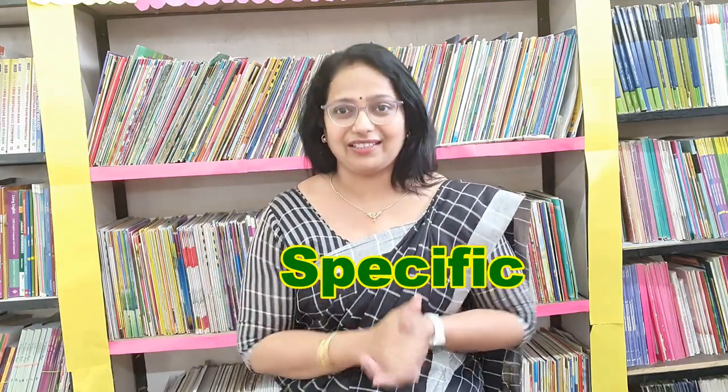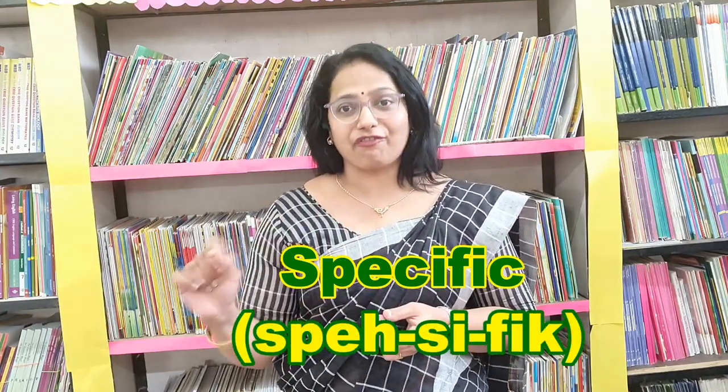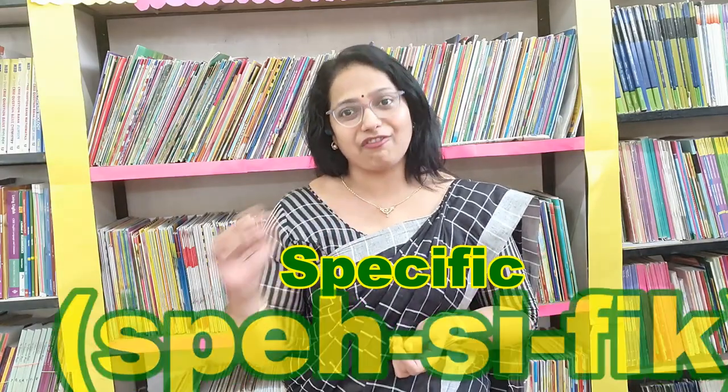Very good. The third word which we are going to learn today is S-P-E-C-I-F-I-C. Many people call it as 'pacific'. But the correct way to say this word is 'specific'. What is it, children? Specific.